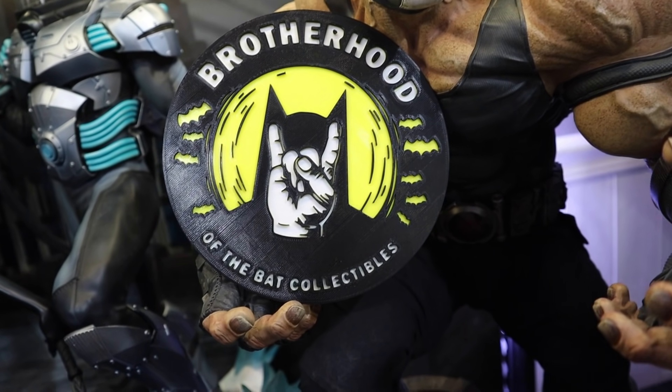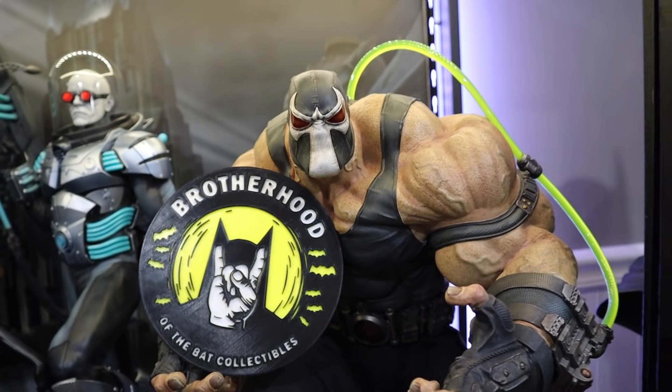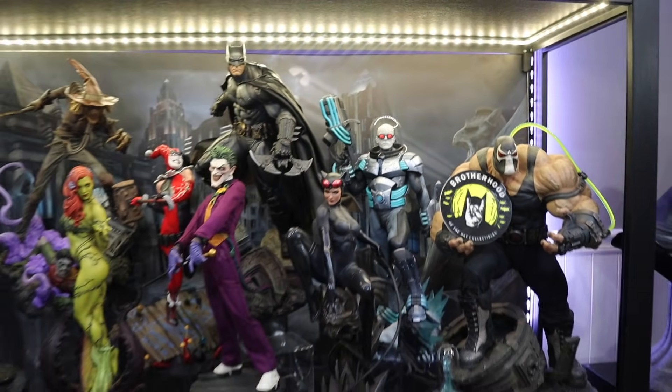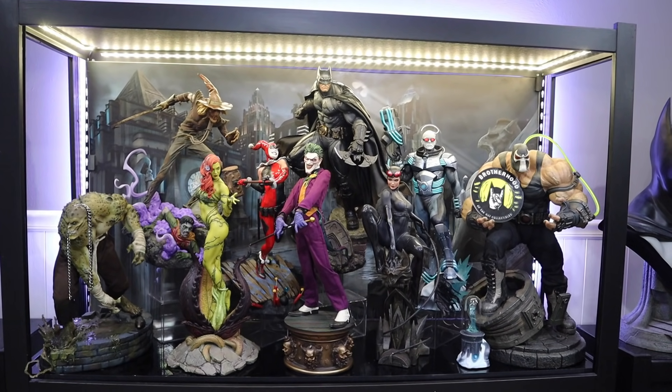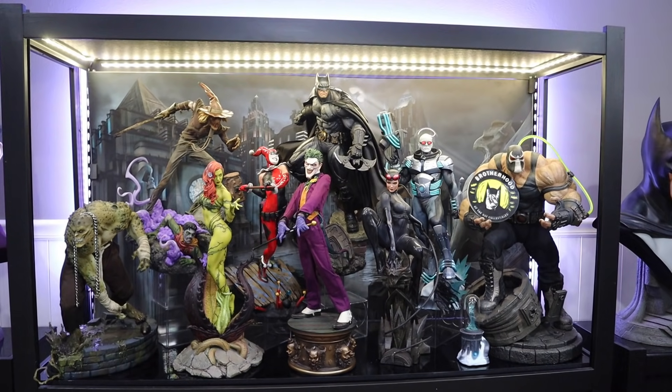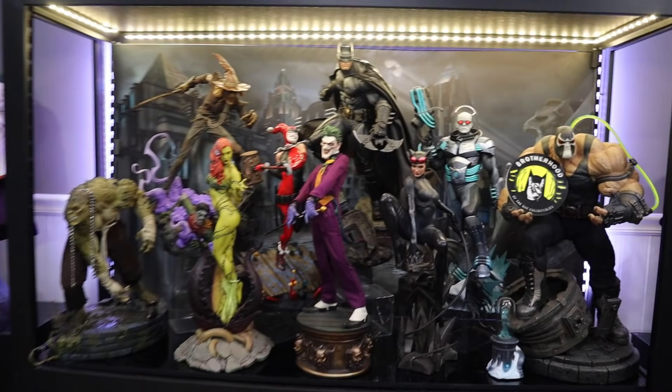There's my Brotherhood of the Bat logo disc that a collector made for me — thank you very much again. Let me kind of show you again the whole case. There it is. Should I leave this as my main display, or should I move it and swap it out with that? I want to know your thoughts, guys. I really need your help with that.